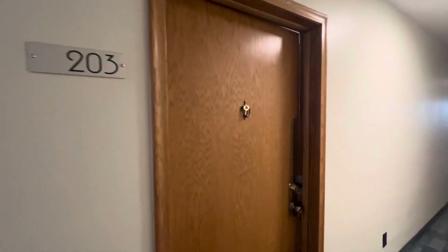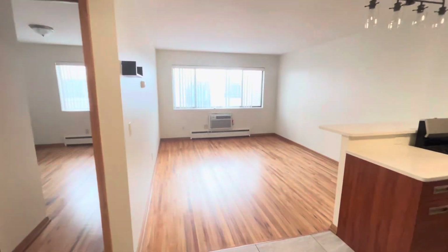Hi and welcome to unit 203, second floor, one bedroom, located at 806 West Franklin.